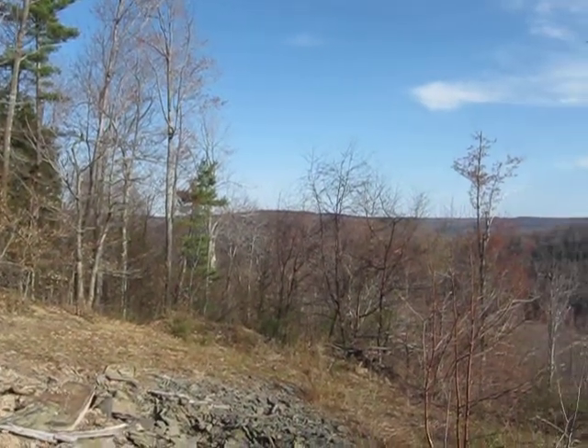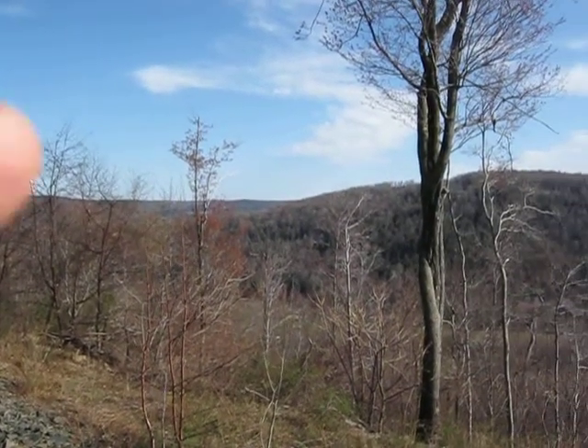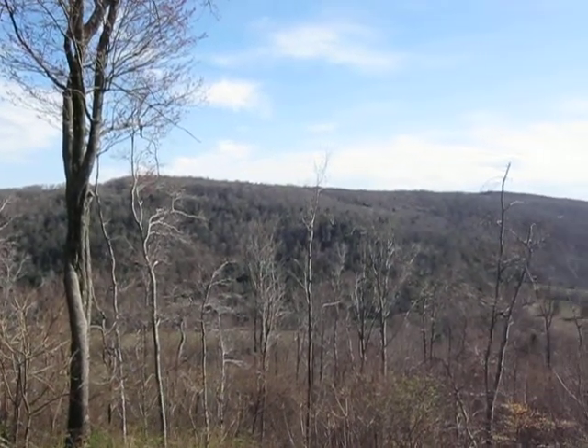Well, here we go. Looking out through the valley. Hiked the top of the hill. Nice tree. About an 8 to 10 minute hike up the hill.